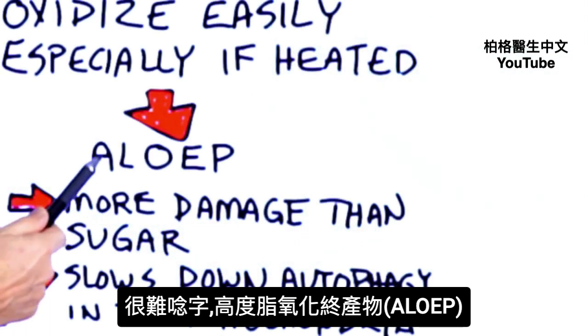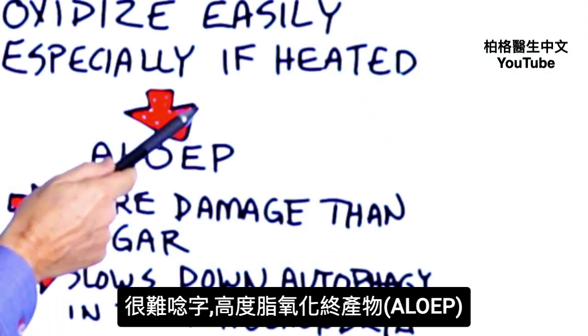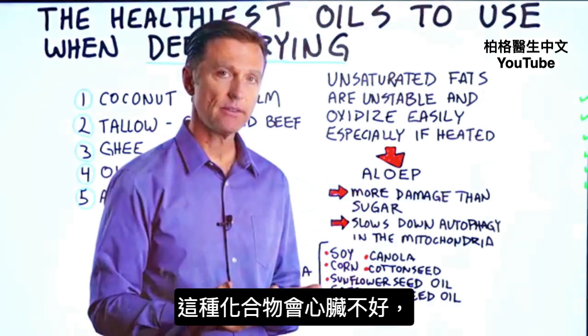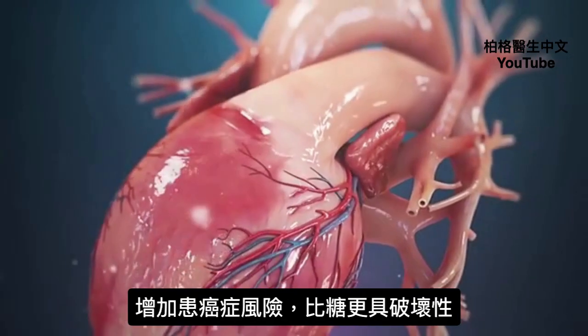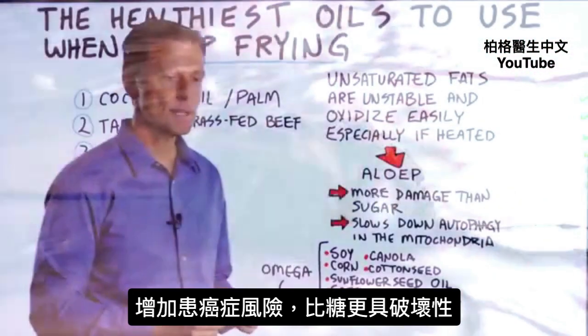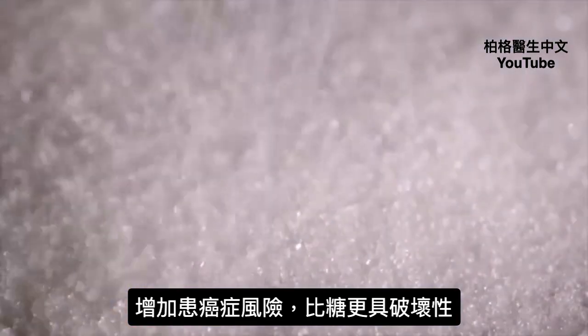It's a bit of a mouthful, but it's called advanced lipid oxidation end products. These are compounds that have negative effects on your heart, and there's even a chance that it can increase your risk for getting certain types of cancer. Some of the effects are more damaging than consuming sugar.